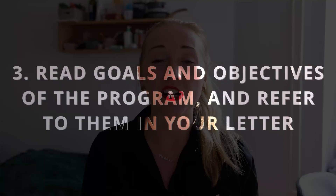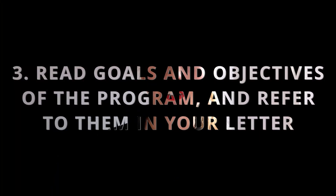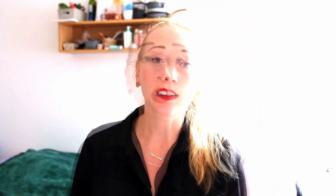Number three: read the goals and objectives of the program and refer to them in your motivational letter. I went to the website and read very carefully the goals and objectives of the program. I realized there are certain keywords being repeated — things like human rights, digital tools, empowerment, work with youth. Focus on them and try to put these keywords into your motivational letter, relating your future goals to these aspects. It really helps make your application align with the objectives of the course.